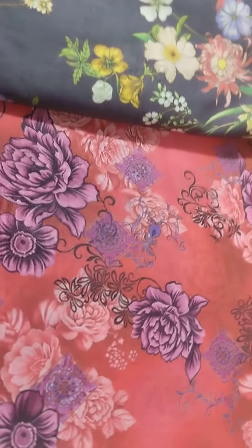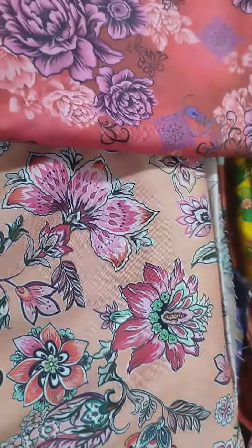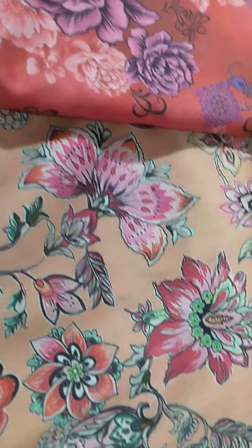Second color, you will see. Very beautiful floral print. Very close, you will see. Next, deep pink.